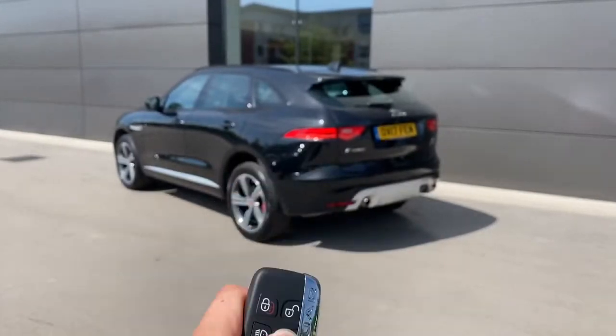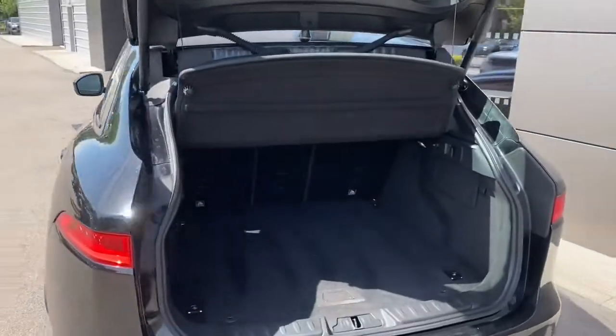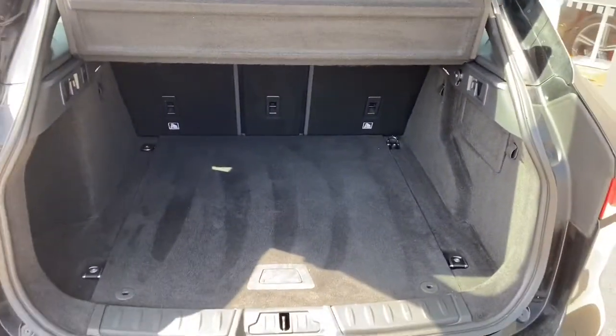This vehicle features an electric tailgate, which means one simple button press will automatically open the tailgate, revealing that huge 650-litre boot, which could comfortably accommodate up to two large suitcases or cater for a range of additional activities.